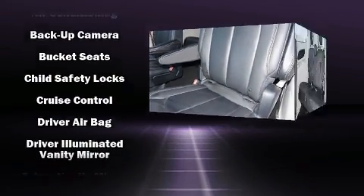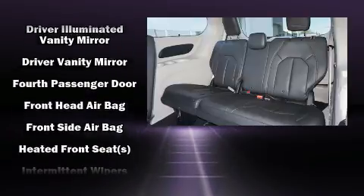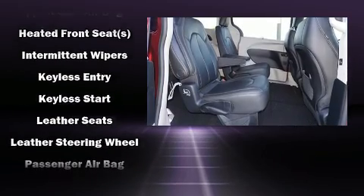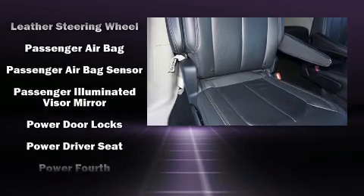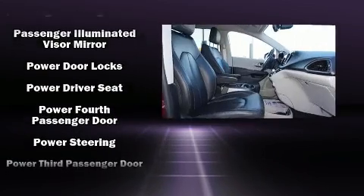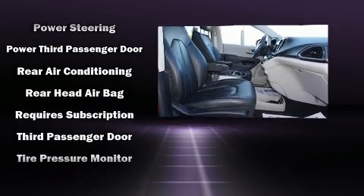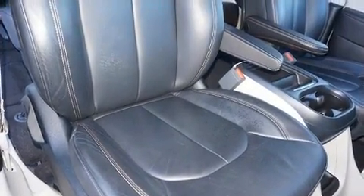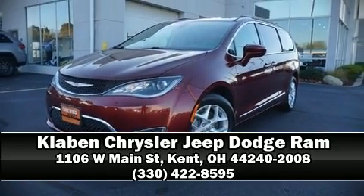Chrysler also prioritized safety and security by including traction control, brake assist, and four-wheel disc brakes with ABS. For added security, dynamic stability control supplements the drivetrain. This vehicle has achieved certified pre-owned status by passing a comprehensive certification process, including a rigorous 125-point inspection. Please don't hesitate to give us a call.